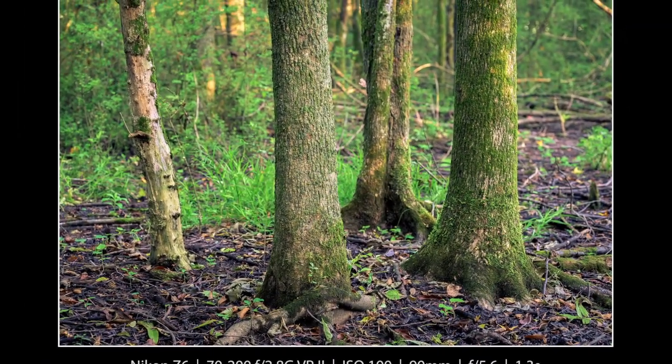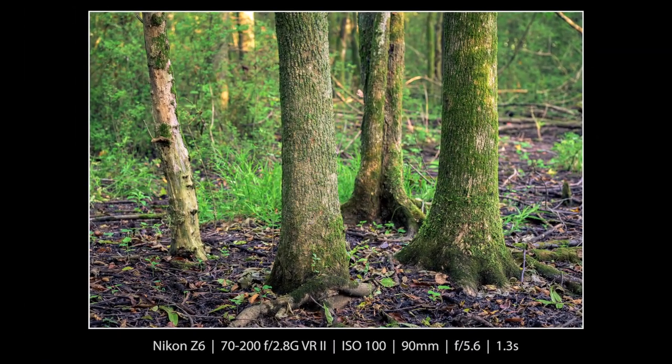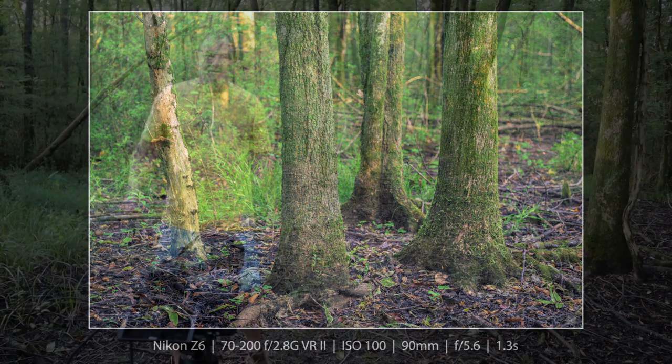I ended up using the f5.6 shot on this one. I even did it at f2.8, but that was just too shallow in this instance, so f5.6 worked out. I really like the golden light on these.